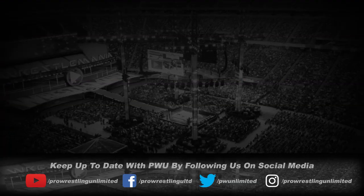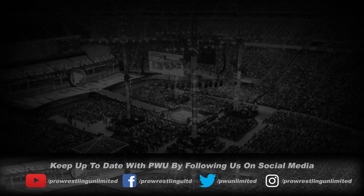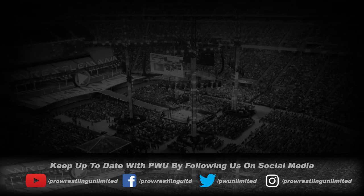But that's going to do it for this edition of Pro Wrestling Unlimited. Remember to comment below, like, and share this video. Like us on Facebook, Instagram, and Twitter. And subscribe here on YouTube.